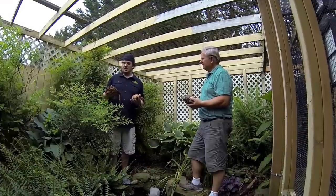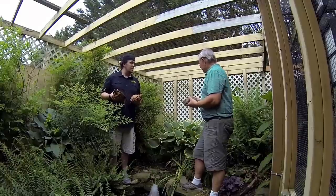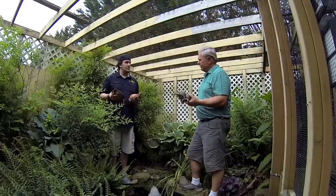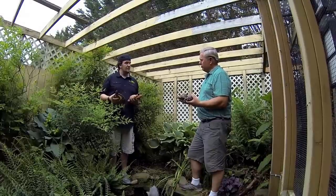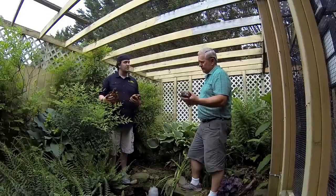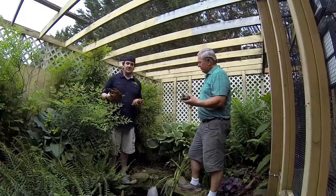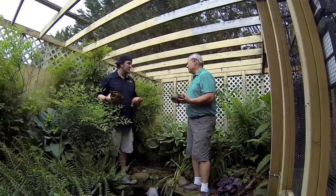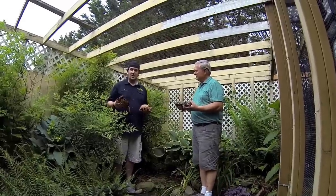About how many turtles would you keep in an enclosure this large? I would say probably about six turtles at the most. And you've got to be careful if you have several males — males can be quite aggressive towards each other, which in nature they might not run across each other at all. If you've got them in the same enclosure you've got to be careful. There seems to be no problem here because there's a lot of room. Let's go ahead and move on.